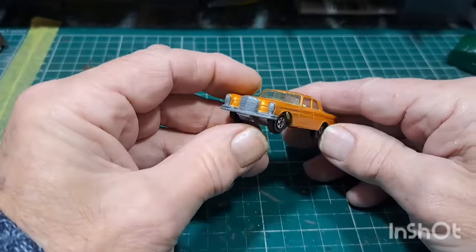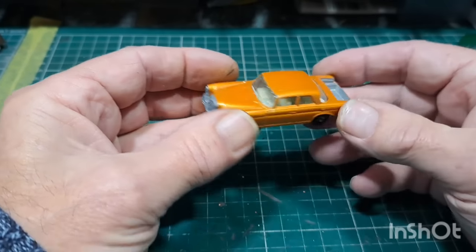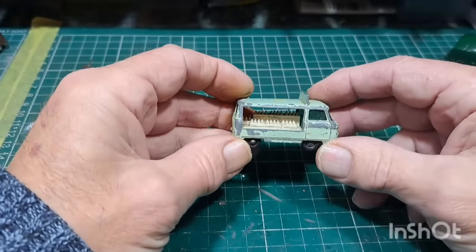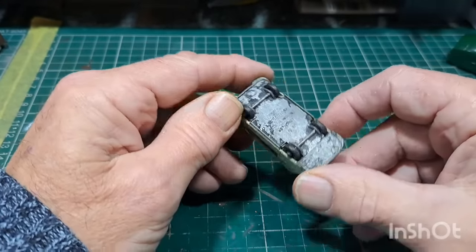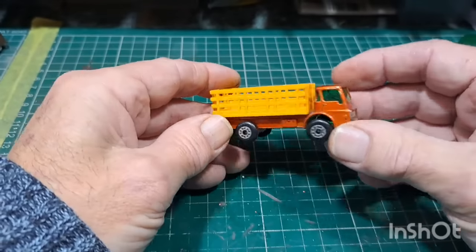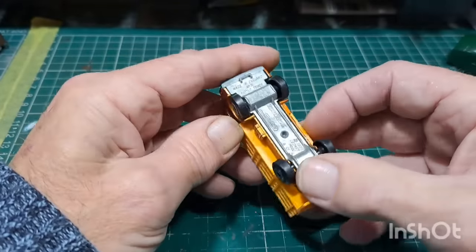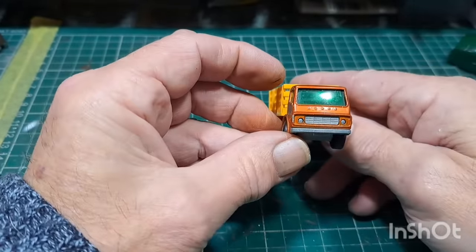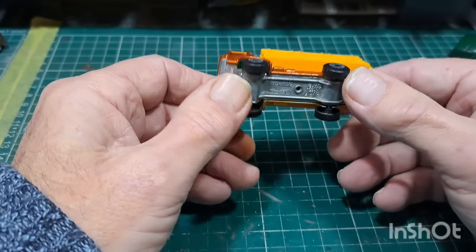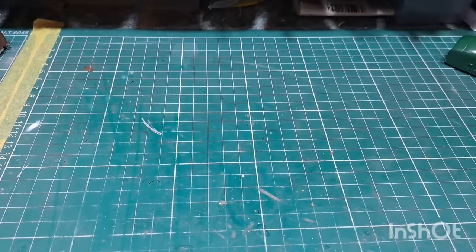A Mercedes — Matchbox number 46, missing the boot — shame because it's not in bad condition apart from that. Milk float. Matchbox Superfast cattle truck — that's not a bad condition at all. Some of these I won't touch, I'll just clean them up — wheels are barely scuffed, just a bit of axle bend. Pretty good.